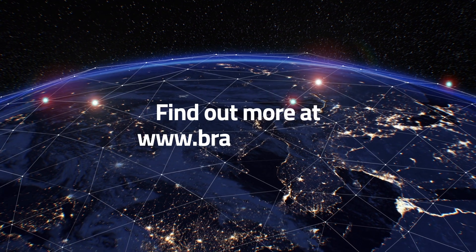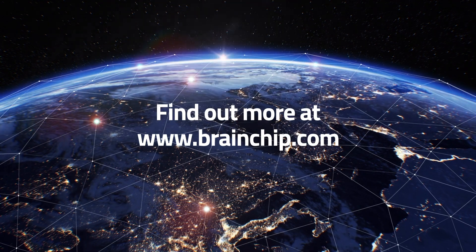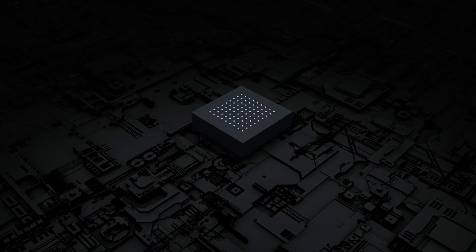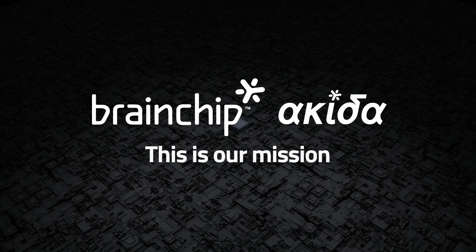Find out more about BrainChip's Akida AI processor by visiting our website at www.brainchip.com. BrainChip Akida — unlocking the future of AI. This is our mission.